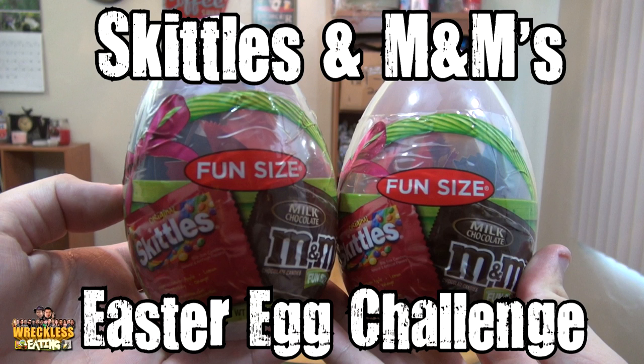We have 20 minutes — there are two of us. This is the Skittles and M&M's Easter Egg Challenge. There are six bags in total: three M&M's and three Skittles, and we have to do it in a minute and a half.